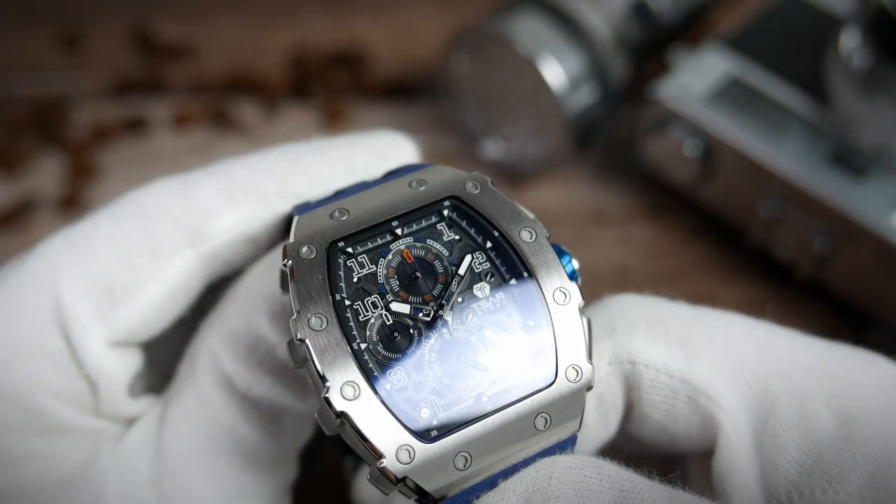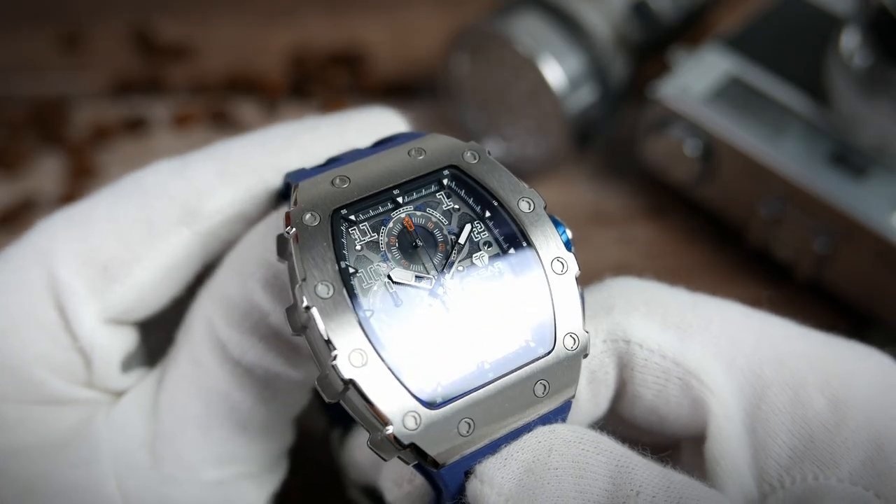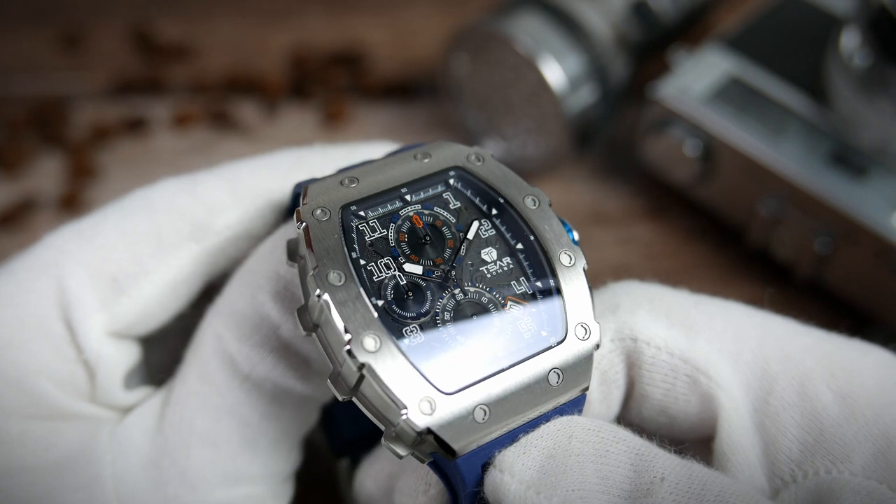Tsar Bomba used C1 SuperLuminova on earlier models and C3 is said to gradually replace it. They weren't sure which one they sent me, so keep in mind you might get either option if you order now in September 2022, but are most likely to get the C3 if you order at a later date. In any case, it looks nice and bright at first but won't last for a particularly long time.